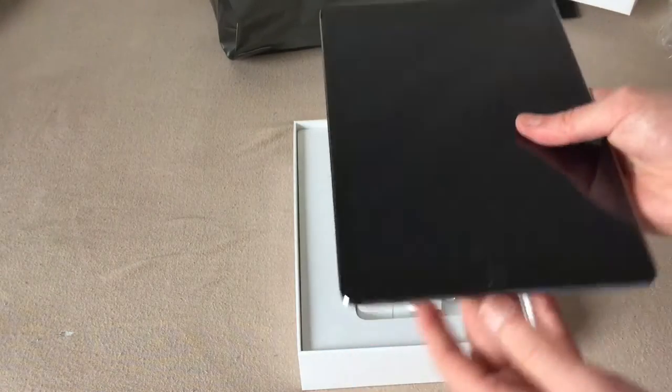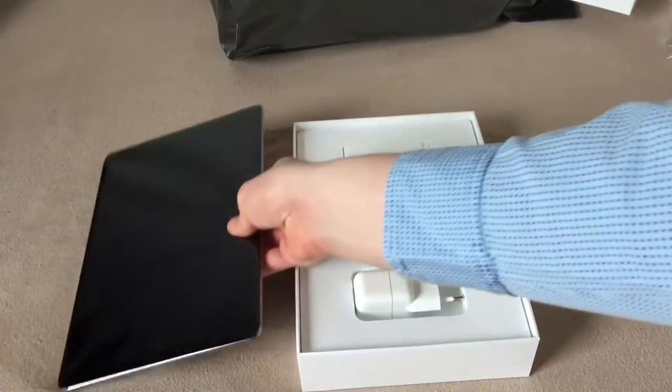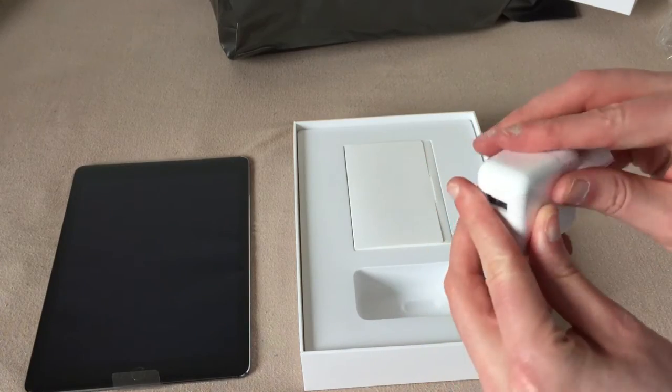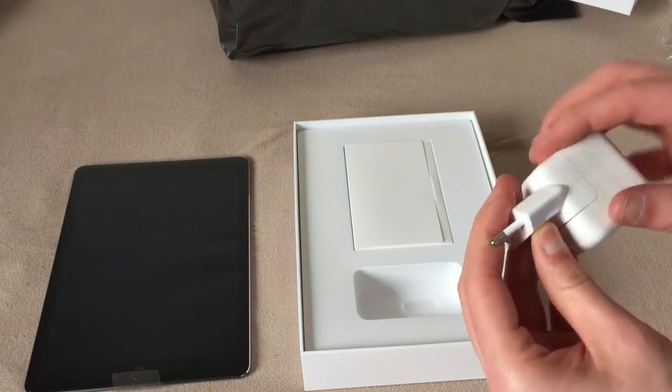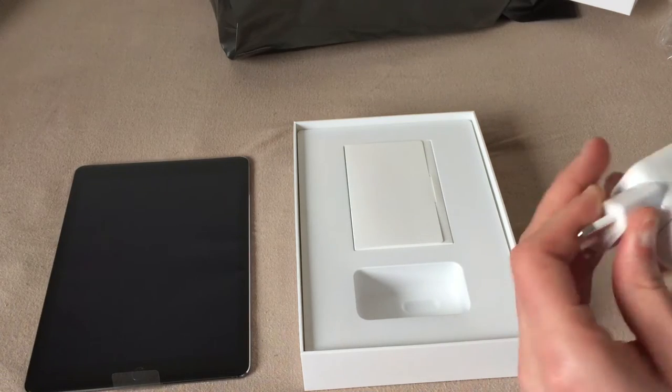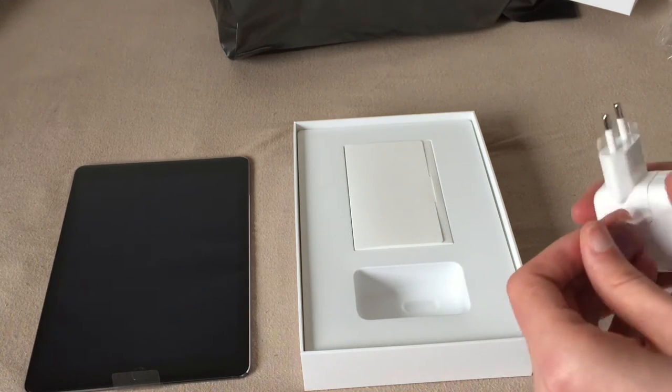So it's still in a wrap — of course, this whole sealing is new. I just came back. In the box, we get the typical wall wart. I was allowed to keep the lightning cable that came with my iPad Mini 2, so I finally have another spare lightning cable. That's always nice.